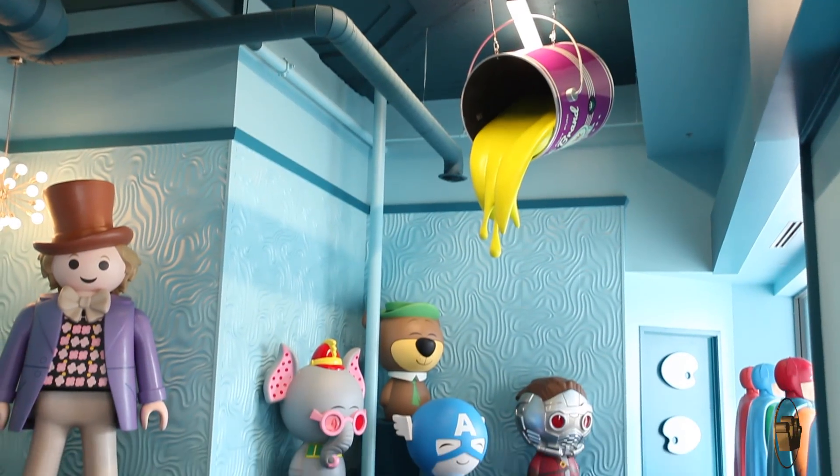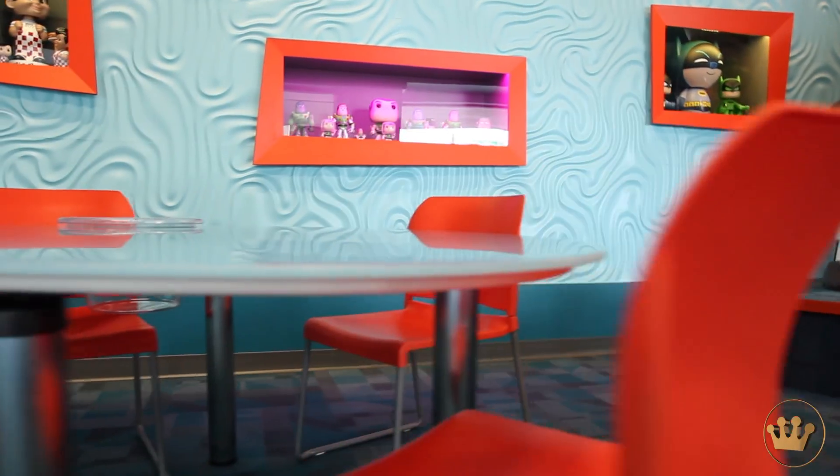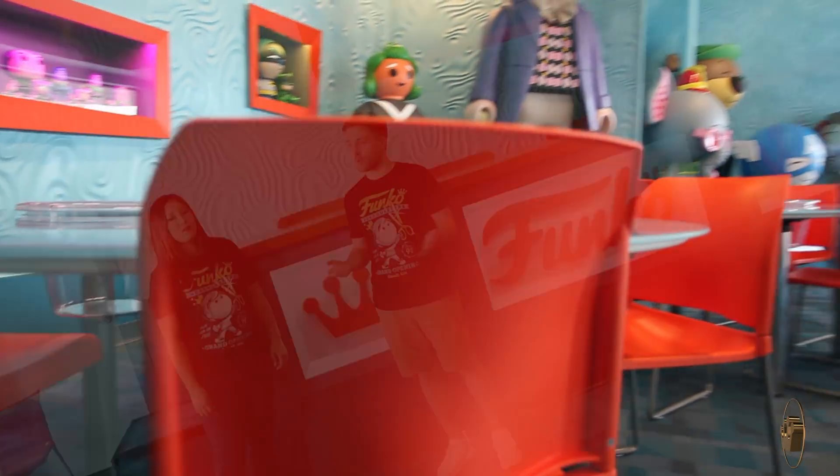We have now entered Funko University — this is something we have never done before. We have a learning area where artists can teach new skills, and other workshops like that can happen for kids and fans that are in town. We don't know all the details yet, but we're excited about the potential of the space.